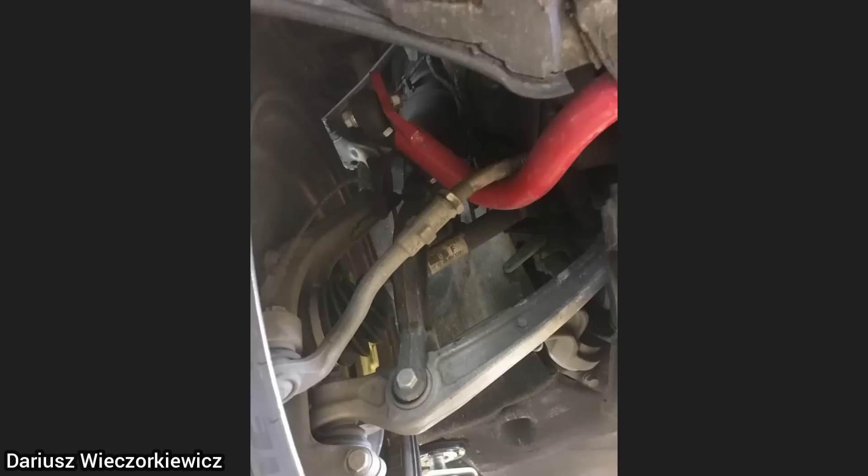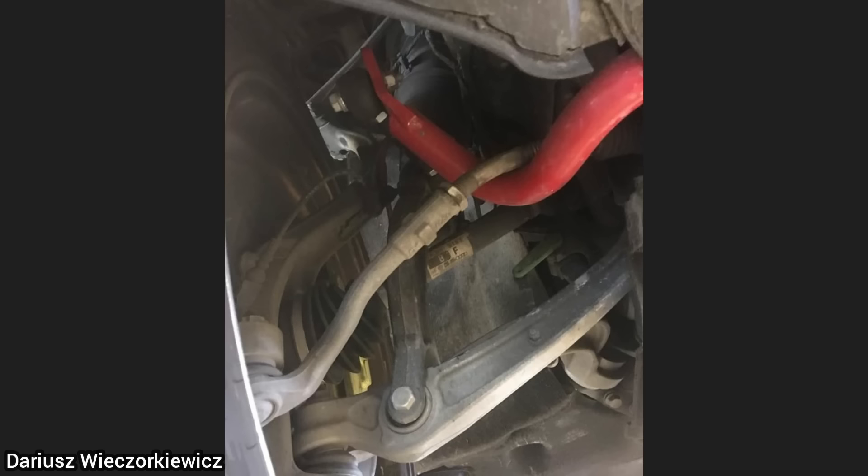Customer states their steering is very stiff. The customer had just installed a new sway bar but installed it incorrectly, as the tie rod ends are supposed to be underneath the sway bar.